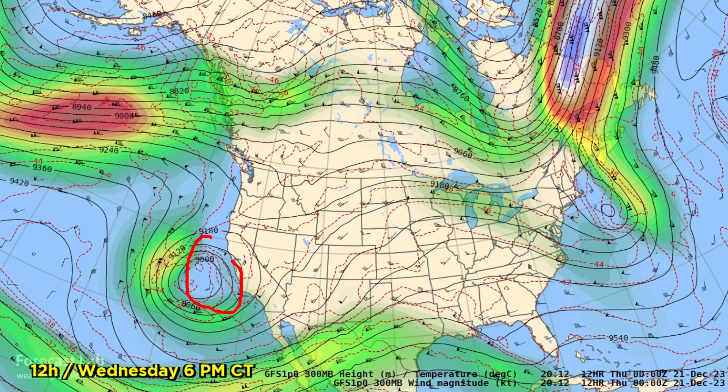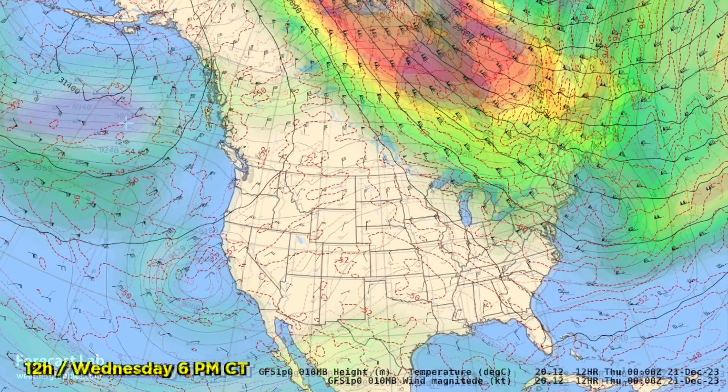Here is a very unusual chart — 10 millibars, up at about 100,000 feet, higher than the altitude the SR-71 flew at. The reason I looked at this was to detect any signs of sudden stratospheric warming. It's not a very common pattern, and usually we don't see that until January or February. And this shows a very normal pattern.